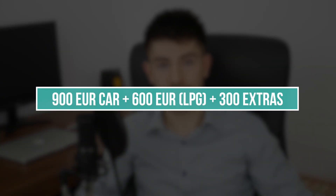The car is 15 years old but it still runs just fine. It cost him around 900 euros plus the LPG system which was around 600 euros, plus a few extras which were around 300 euros. Some second-hand tires and a few modifications. So the entire cost of the car was around 1800 euros.